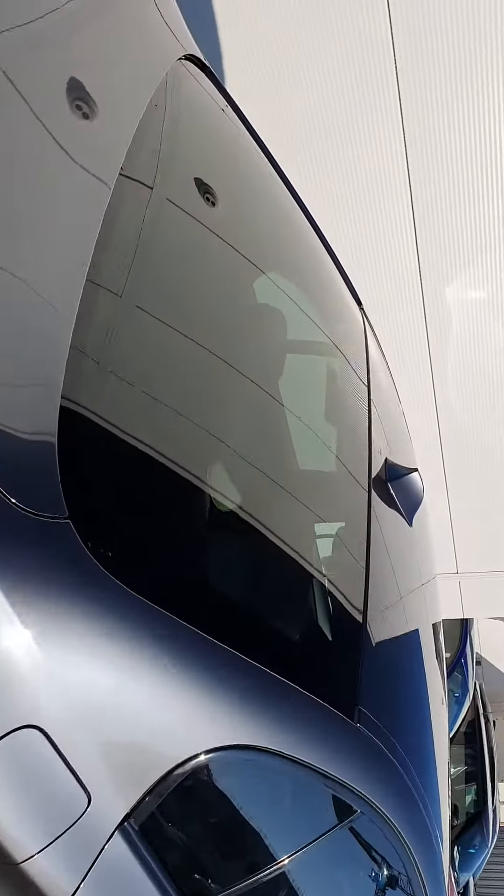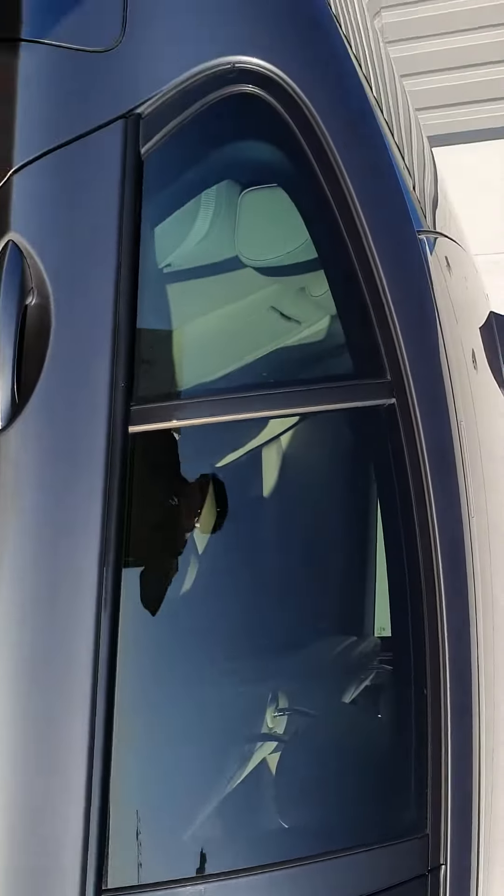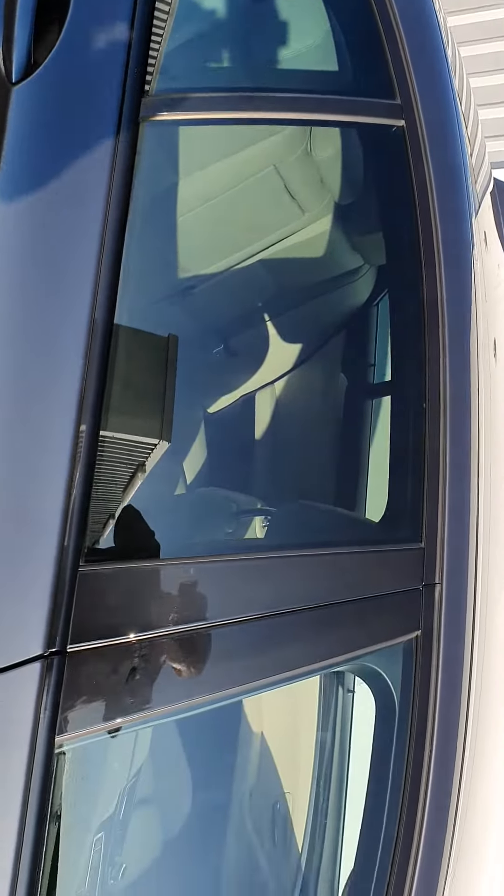Now folks, tinted windows keep the sun off the people in the back and add a bit of privacy as well. Let's take a look at the interior.